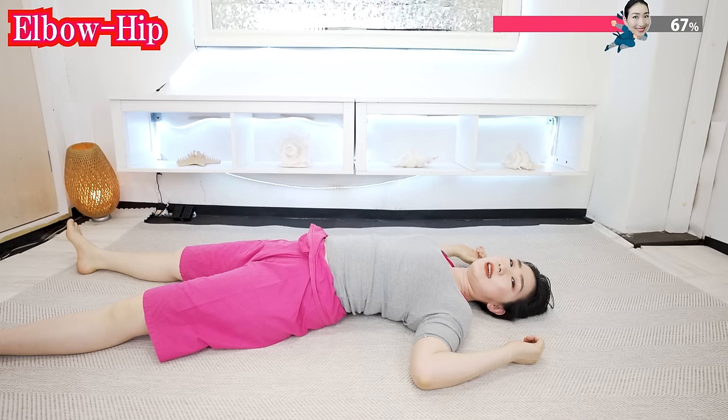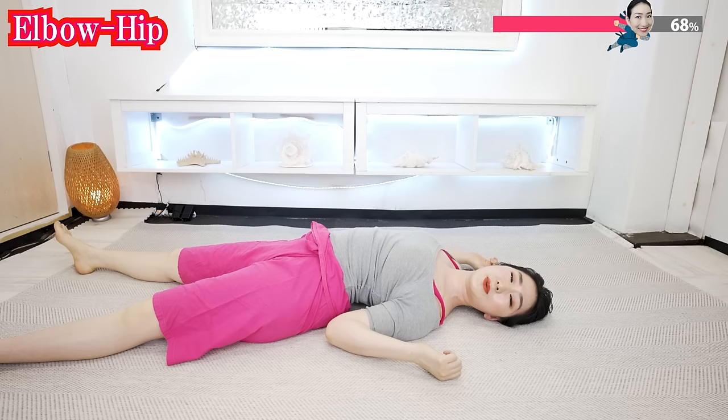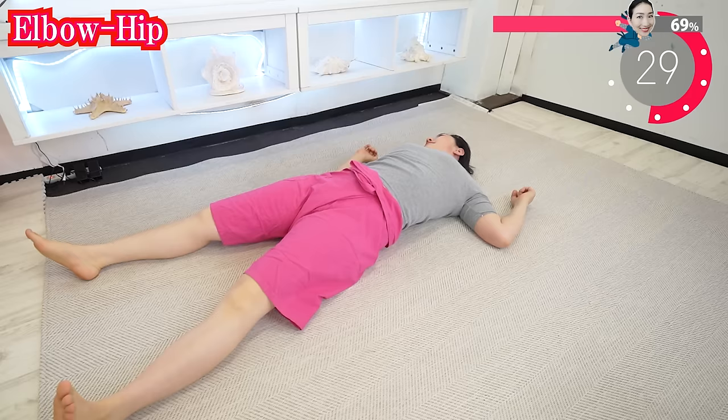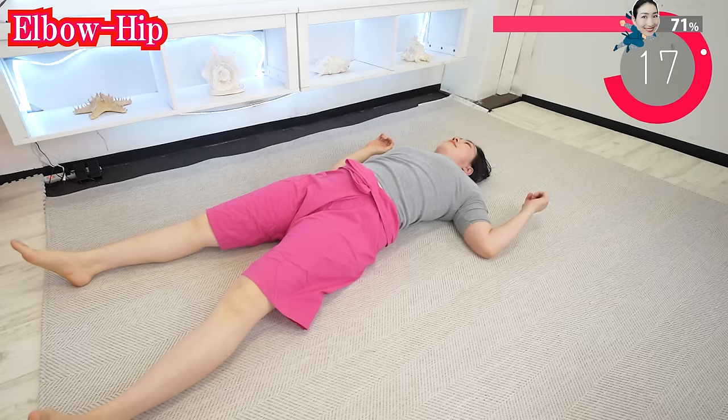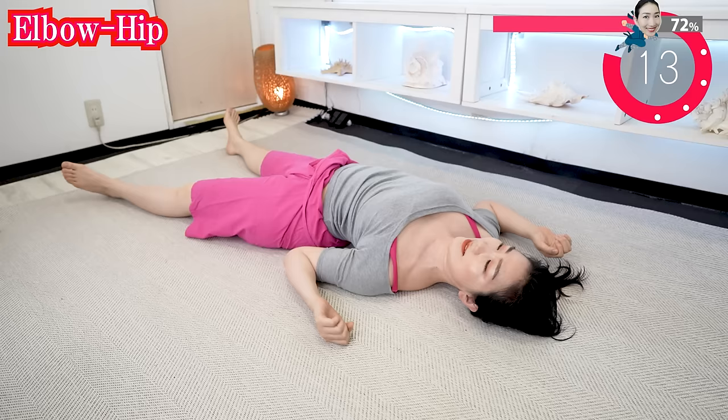And now just stretch your hips and put them closer to your elbow like this. And now the other side. This time, move the pelvis as well. Feel all of your spine stretched from side to side. If you feel it's hard, then do it slowly at your own pace.